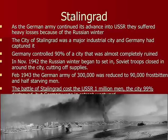The only way to get supplies in was by airplane, but as the weather got worse you couldn't even fly. Soviet troops completely surrounded the city. There were 300,000 German soldiers in February 1943, and by the end of winter only about 90,000 remained. The Battle of Stalingrad cost the USSR a million men, and the city was 99% destroyed. After Stalingrad, the Nazis were always retreating.